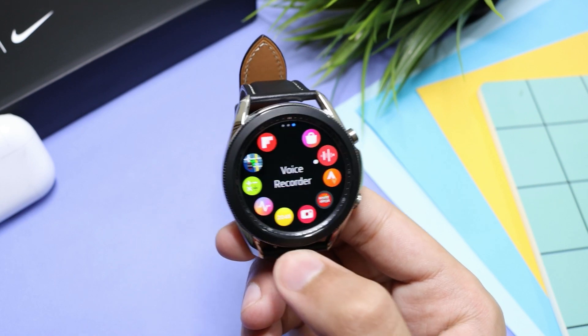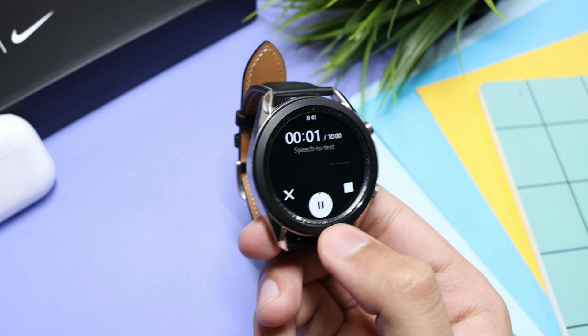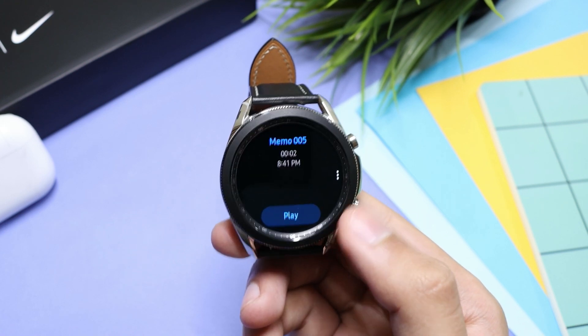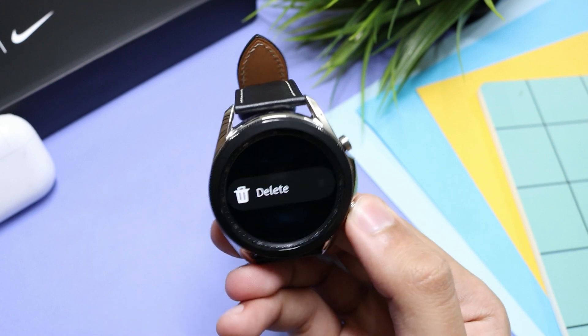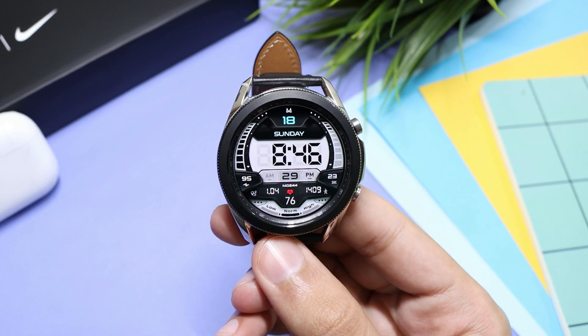Moving on, the next application is also from Samsung — it's a voice memo app. Whenever you are in a class or in a meeting, you can take voice memos. They are saved on your watch. Links for all these applications are down in the description of this video.